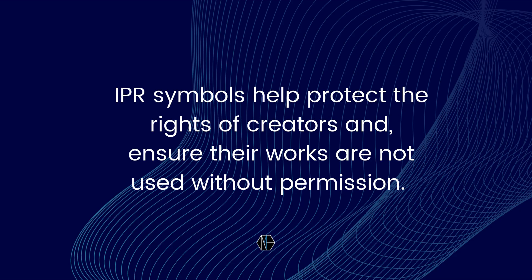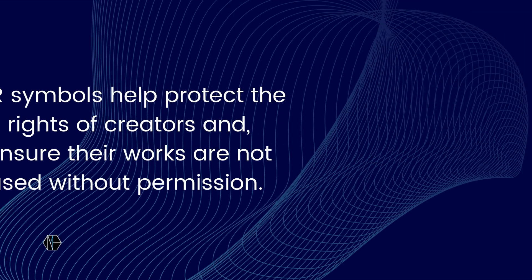IPR symbols help protect the rights of creators and ensure their works are not used without permission. Let's explore the different types.